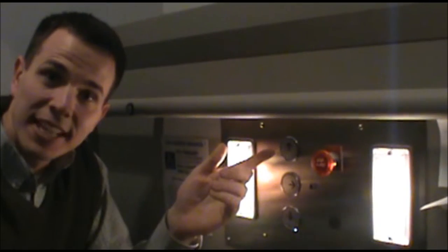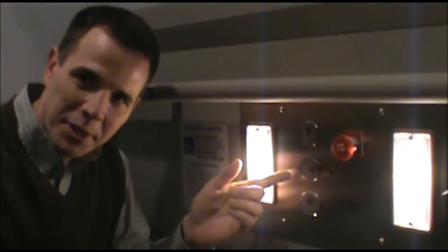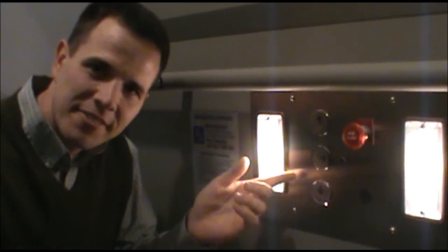Once inside, you can choose your floor. This top button takes you to the main floor. The middle one takes you to the middle. And the bottom takes you to the lower level. Remember to press and hold.